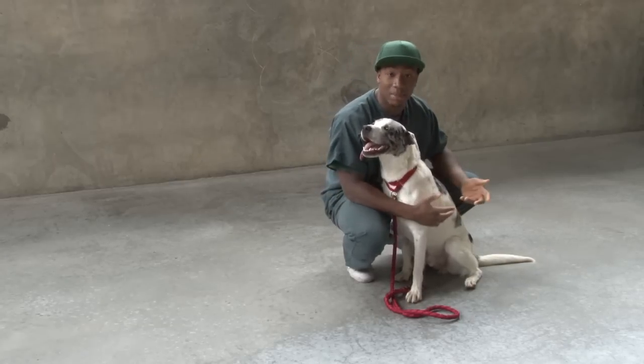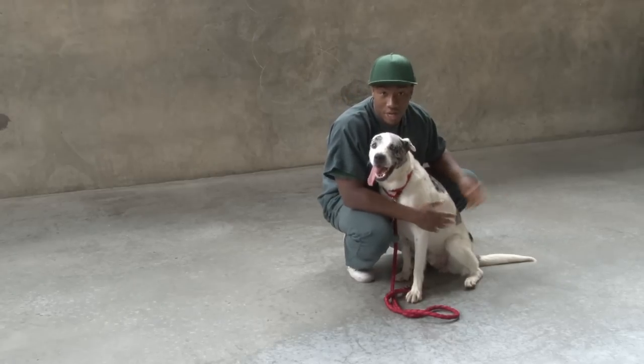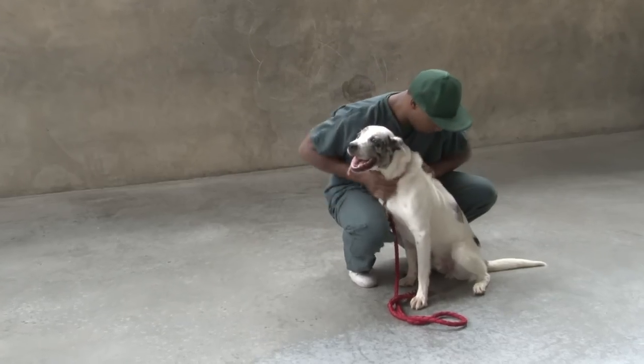I think the main unique thing about him is that he has two different colored eyes, which most dogs don't have. He's a good dog though, in my opinion. He's got spots all over him and stuff like that.